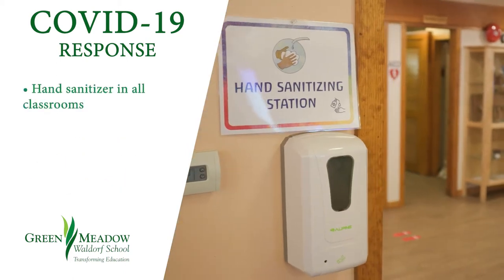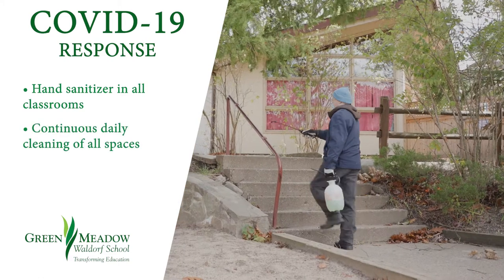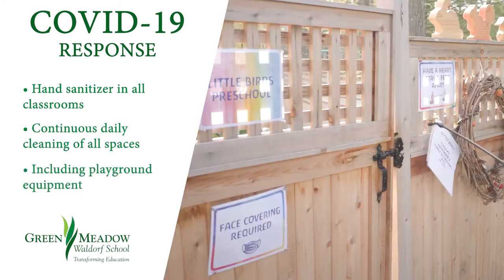Hand sanitizing stations are inside every single classroom. We have continuous daily cleaning of all spaces, including playground equipment.